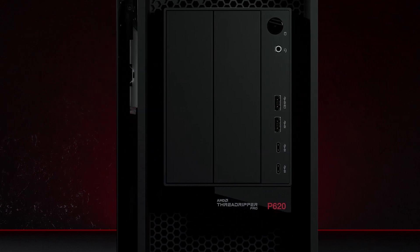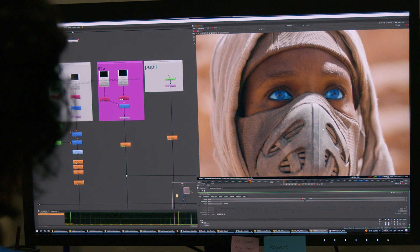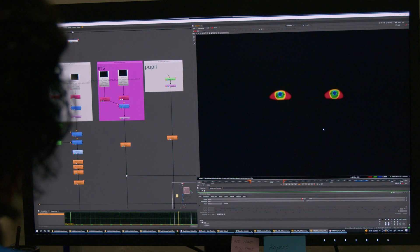We did an absolute staggering amount of blue eyes. With the Lenovo P620 we saw an enormous difference right away in just the amount of iterations we were able to output and get in front of the director and supervisor to get the approvals we needed to move forward.